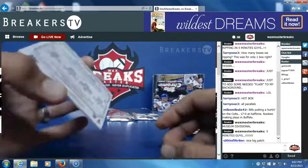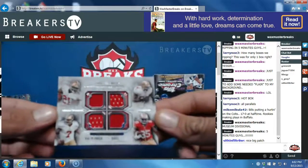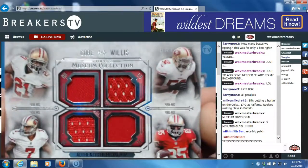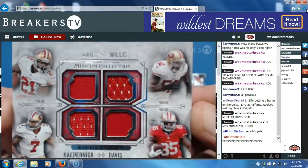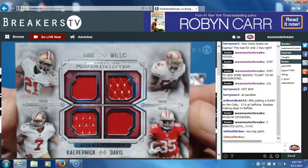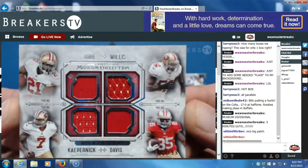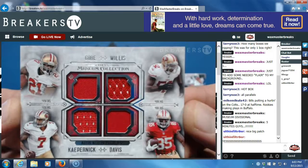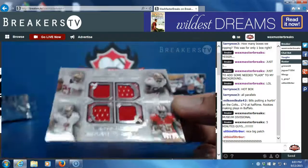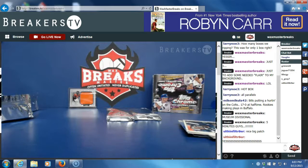Make sure I get these guys' names right — Patrick Willis, Colin Kaepernick, and Vernon Davis, numbered to 99, for the 49ers. That's going to Emilio Trevino — traded team, congratulations Emilio. PC hit. Let me sleeve and top load that for Emilio — back to back hits for him.